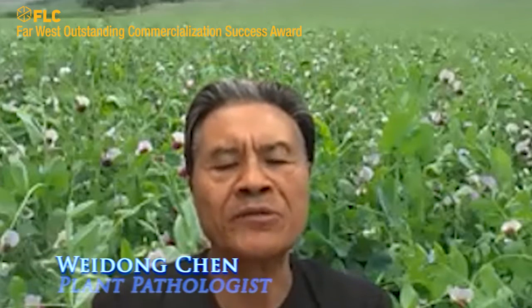Next, we turn to Weidong Chen, plant pathologist for the unit. Why is resistance to stem and foliar diseases important to the development of new pulse varieties? Disease resistance is always an important trait of new varieties. Stem and foliar diseases usually require in-season management like application of fungicides, which increases costs. With disease resistance in the new varieties, growers would not have to apply fungicides — and with reduced fungicide application, everybody benefits: the growers, the consumers, and also the environment.